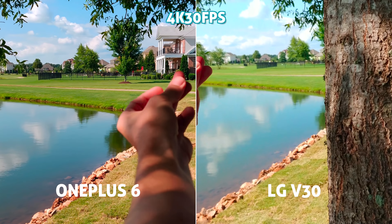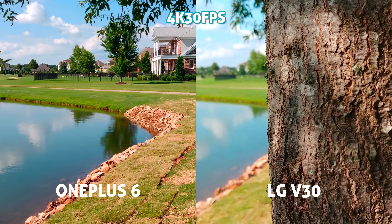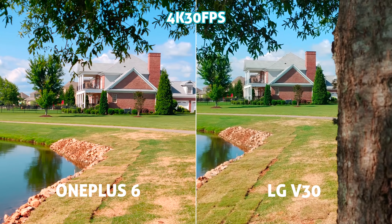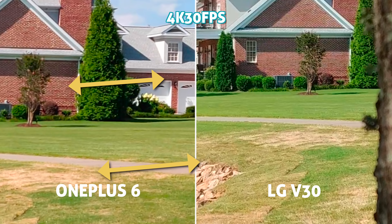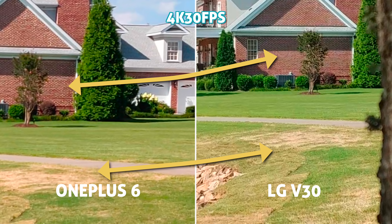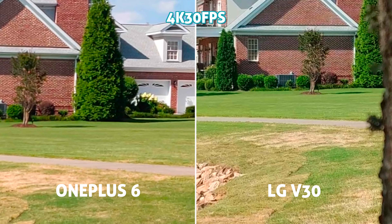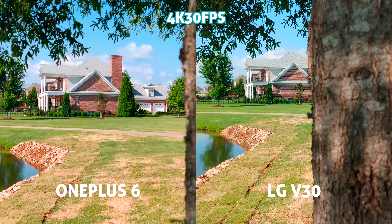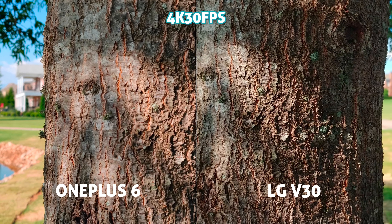Now both cameras in 4K video look nice — punchy and high saturation if you're into that sort of thing. Though interestingly, if we pause and zoom in on the grass blades and the bricks in the house, the V30 actually looks a bit sharper with better clarity in those tiny details, while the OnePlus kind of looks a bit muddy. Macro or close focusing distance is nice on both, with good details and a nicely blurred out background.